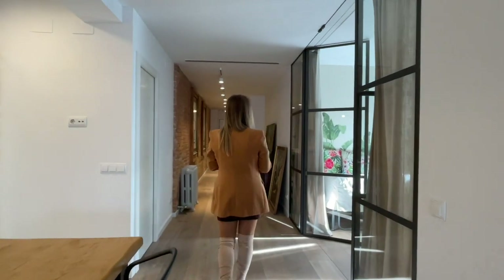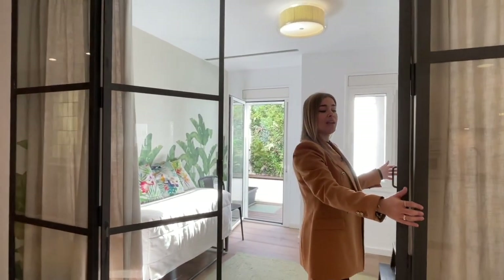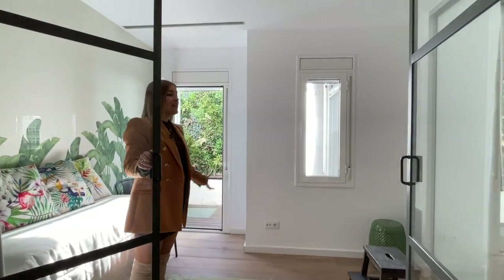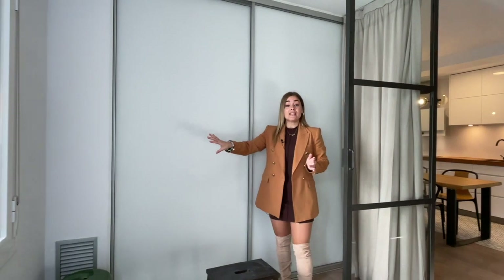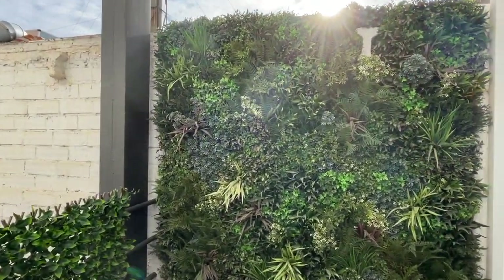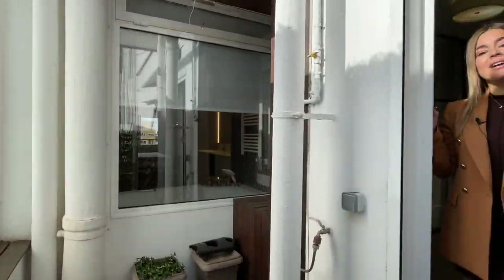Now into bedroom number two — as you can see, there's a structure with glass walls and a metal frame that makes it really cool. This space could easily be a guest bedroom, a second full bedroom, or an office, depending on your lifestyle. It's a double bedroom equipped with a custom-built closet, and it connects to the beautiful six square meter terrace, which has direct sunlight — a great place to read a book or have a coffee in the morning.